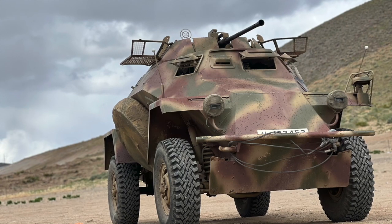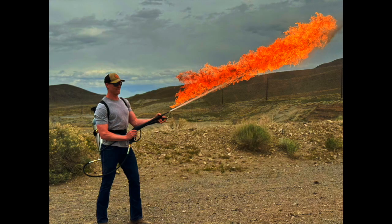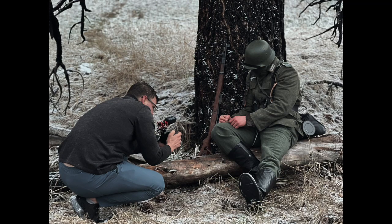Then film with it. This is the new channel. Stay tuned for more flamethrower content, armored vehicle builds, and short cinematic films.